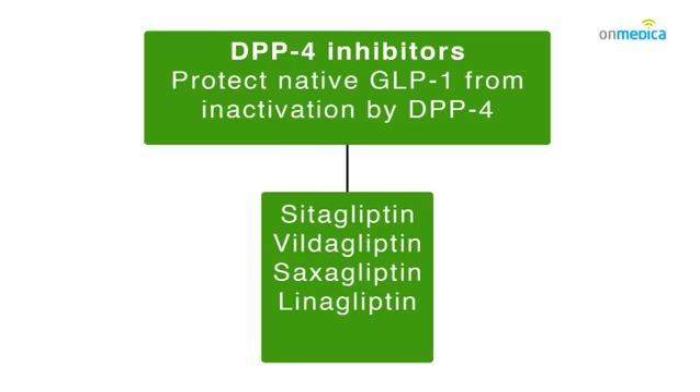The DPP-4 inhibitors stop the body destroying endogenously produced GLP-1 and so enhance the body's normal GLP-1 response. These are oral agents typically given once daily — sitagliptin, saxagliptin, and linagliptin — and they will have an impact on insulin secretion that brings down HbA1c but have very little impact on weight. Having little impact on weight is actually a good thing when you compare them with sulfonylureas and pioglitazone, both of which can promote weight increases.